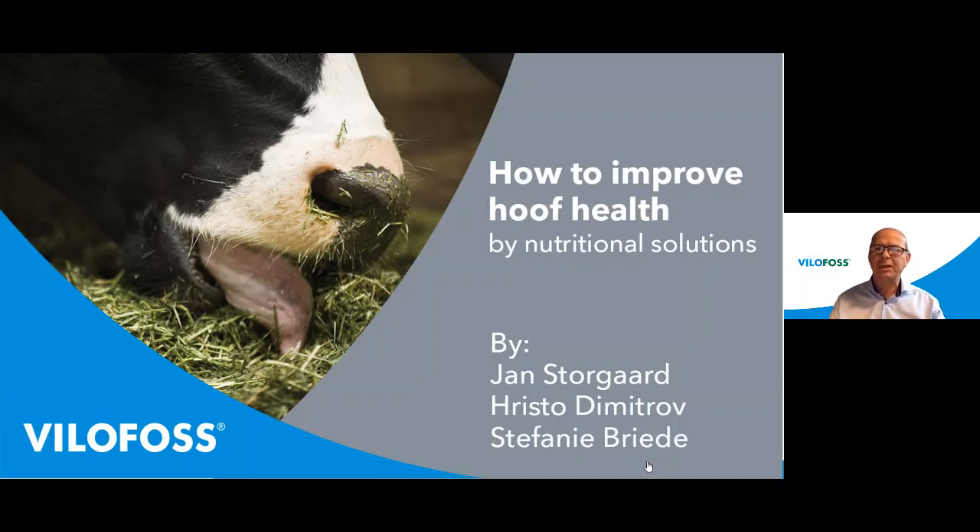Welcome everybody to today's Vilofoss webinar. The topic of today is how to improve hoof health by nutritional solutions. My name is Jan Storgård and I'm a technical advisor at Vilofoss.